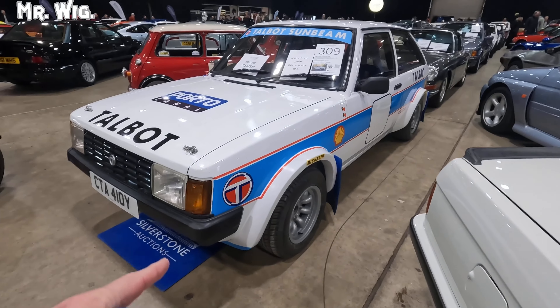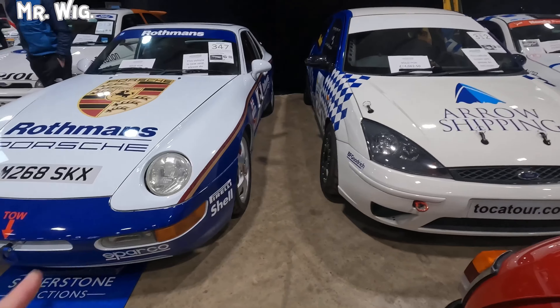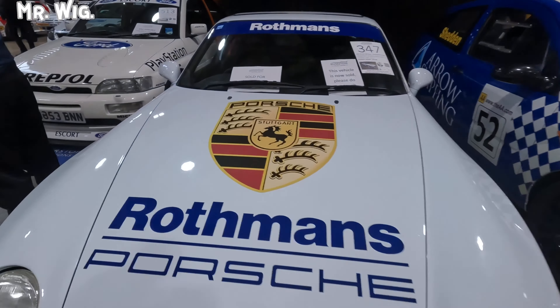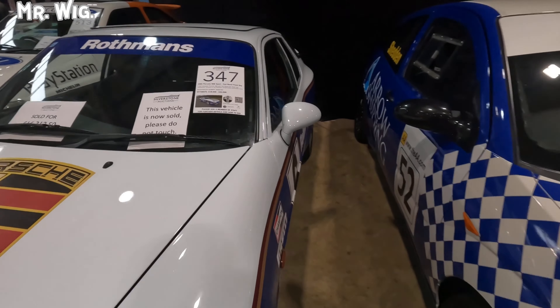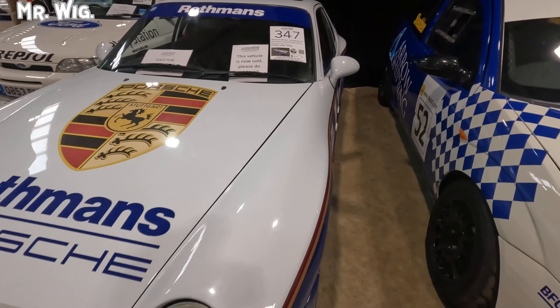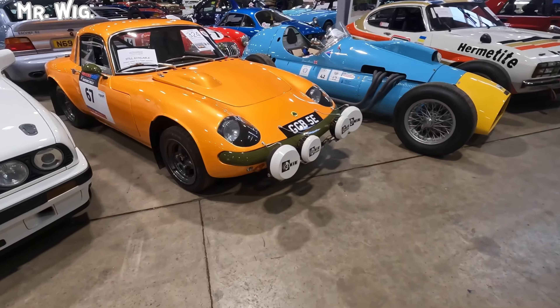How about this Talbot Sunbeam? This is cool. Ford Focus — looks stunning. We've got a Porsche here — the 928, I think. Sold for 162... are you kidding me? 16,000 pounds. I'm surprised. This is cool, I do like it. Nice colours. Racing cars — are you kidding me?